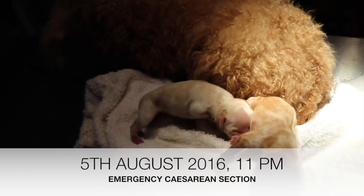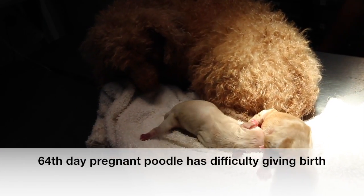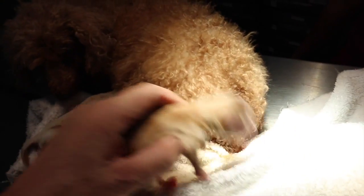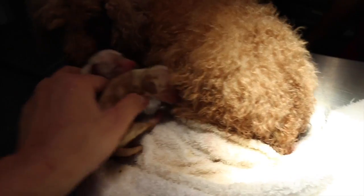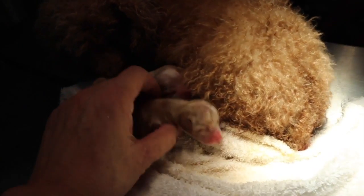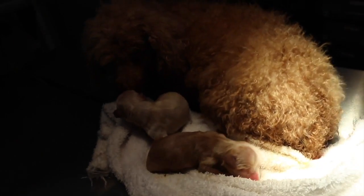On 5th August 2016, at 11pm, an experienced breeder realised that his 64th day pregnant poodle was having difficulty giving birth. As a breeder in the midst of the current economic recession, having a dog and a pup die is an absolute disaster. He called Dr. Singh for an emergency caesarean section — what's going to happen?